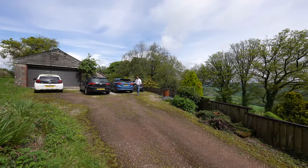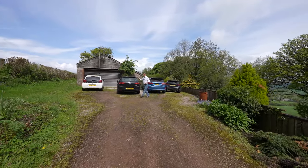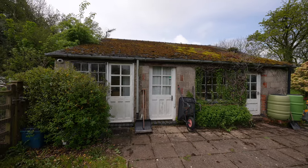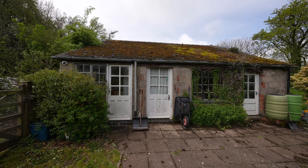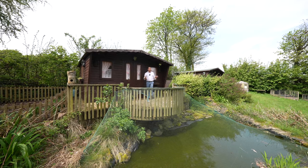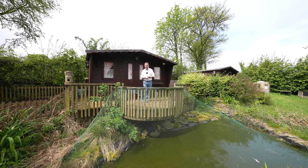The property has off-road parking for multiple vehicles as well as the detached double garage. To the side of the garage and adjoining the garage are three rooms adaptable for varied usage. The gardens are exceptional and they actually boast these two log-style cabin summer houses.